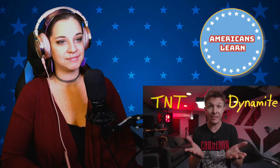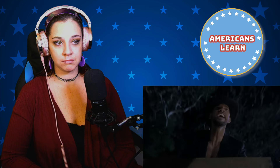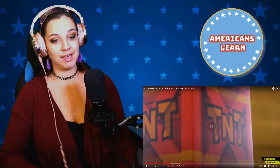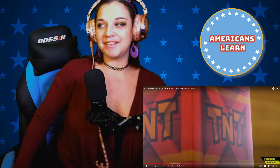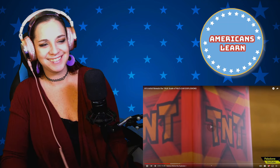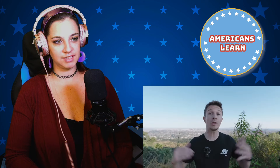A clarification on TNT versus dynamite: dynamite is solidified nitroglycerin, which is very unstable and dangerous. TNT — trinitrotoluene — is safe and shock-resistant; it took 30 years for people to even figure out it could explode. People used to use it to dye their clothes yellow. These days, TNT is one of the most commonly used explosive chemicals in the world, used for everything from geological surveys to hand grenades.